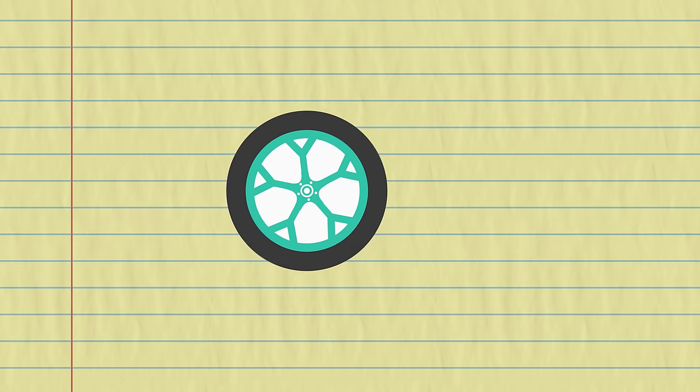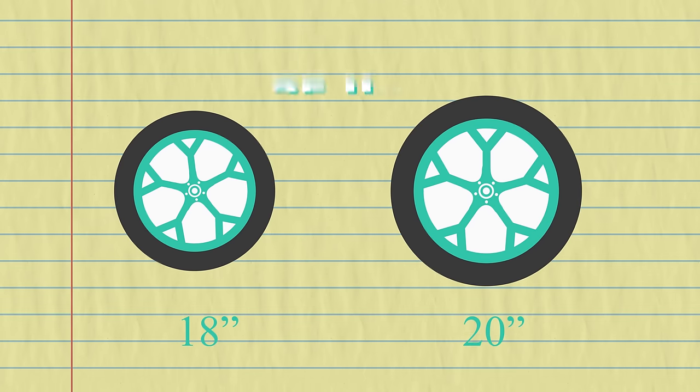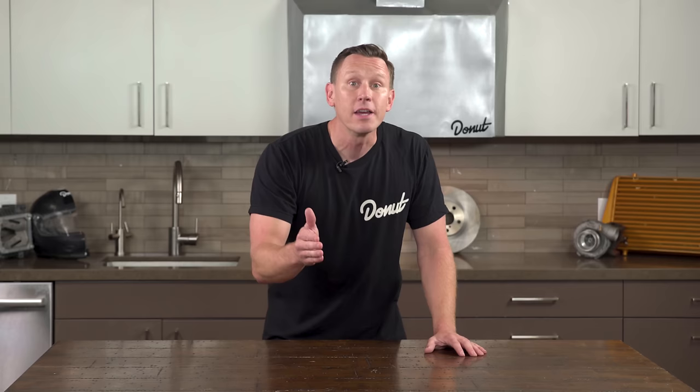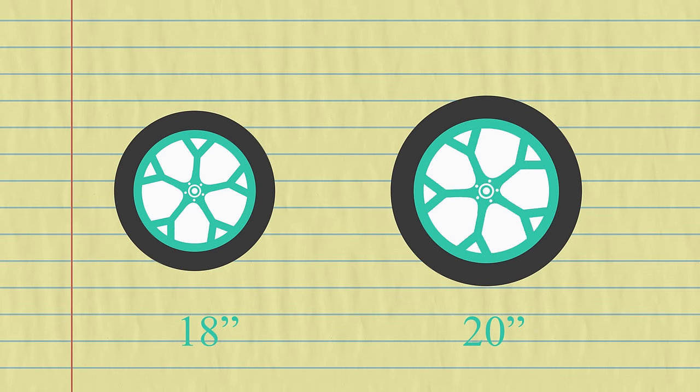If you take a 25-pound 18-inch wheel and a 25-pound 20-inch wheel that have the same distribution of mass, and you give them a nudge with the same amount of force, the 18-inch wheel is going to accelerate more quickly. By the same reasoning, the smaller wheel can also be stopped sooner when the brakes are applied.